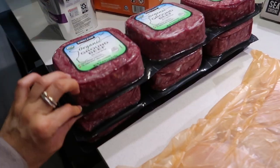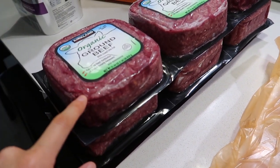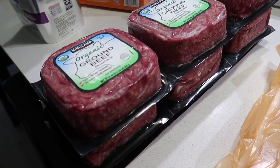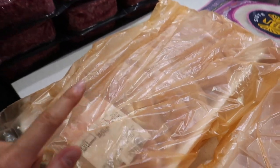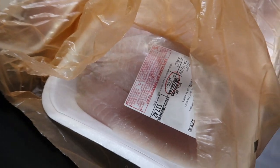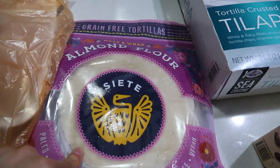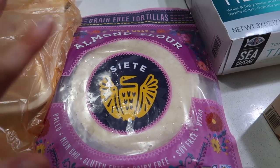We got a bunch of ground beef. They didn't have our usual ground turkey in stock, so I'm going to go back either next weekend or the weekend after to grab some. Got some chicken breast, and then we're switching up our salmon to tilapia this time, so we got a bunch of tilapia. We're going to vacuum seal these. Also got eggs and Siete wraps — these are so, so good for tacos, breakfast quesadillas, breakfast tacos, anything. So good.